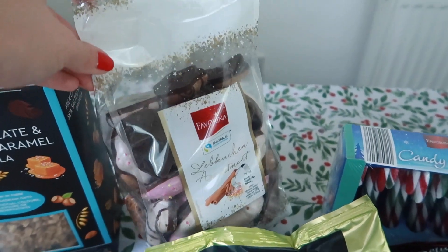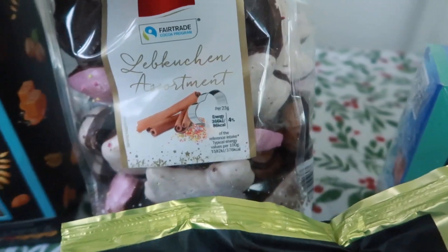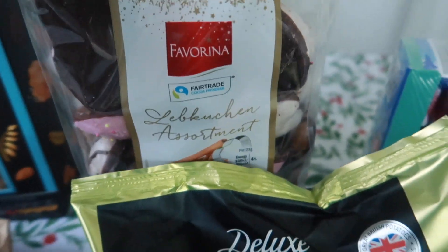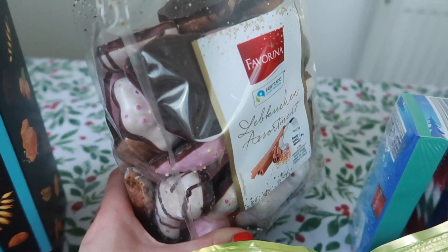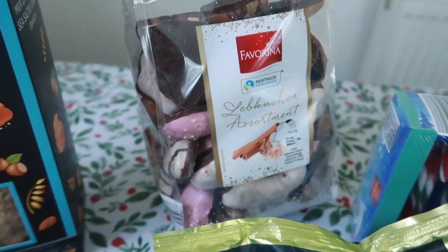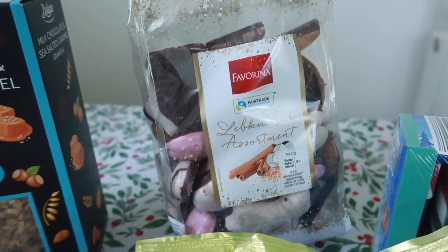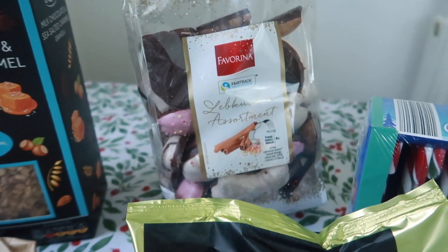I also picked up these which I'm so excited about - these are kind of going to be a snack. There's a bag of, now I'm probably going to butcher the name, they're Buchen Labushan Assortment. I think they are like chocolate cinnamony biscuits. How festive do these look? They look so festive to me and I'm so excited to try them. We've got pink ones and sprinkles - they just look really nice. I love anything kind of festive and cinnamony flavoured throughout this time of year. This whole bag, and it is huge, was 99p.